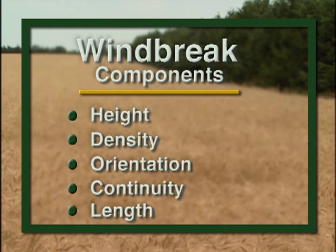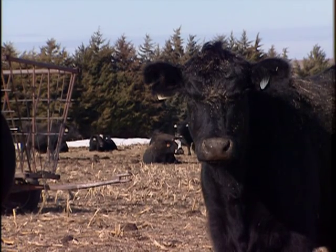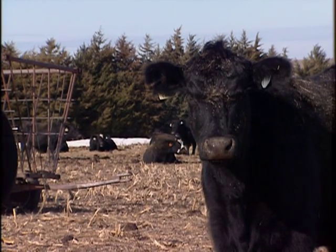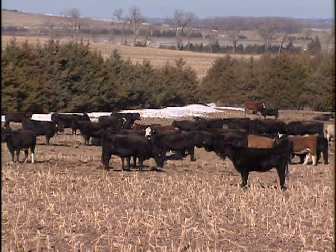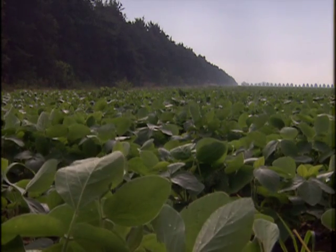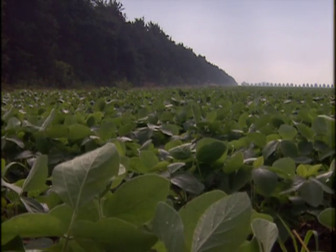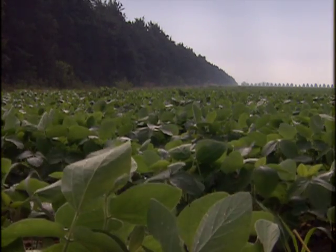Windbreaks need to be oriented as close to perpendicular to the troublesome wind direction as possible. For example, if you need winter livestock protection from north winds, the windbreak needs to be perpendicular to the northerly winds and on the north side of the livestock area. However, for protection of crops from summer winds, the windbreak needs to be perpendicular to the southerly and southwestern wind flows and south of the field.